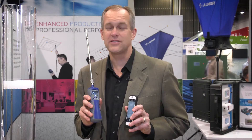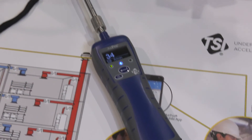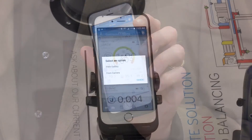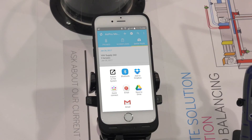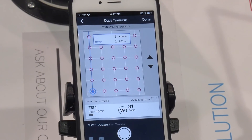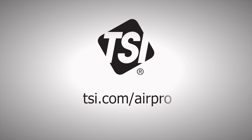We're very excited to bring the AirPro products to our customers to help them enhance their productivity while maintaining TSI's high level of measurement accuracy. With AirPro solutions, customers can take simultaneous measurements, attach photographs and comments to data sets, email data sets to customers and colleagues, and conduct workflows for duct traverses and other important items, enhancing customers' productivity. Please visit our website at www.tsi.com/AirPro for more information on how these products can enhance your productivity and take you to performance beyond measure.